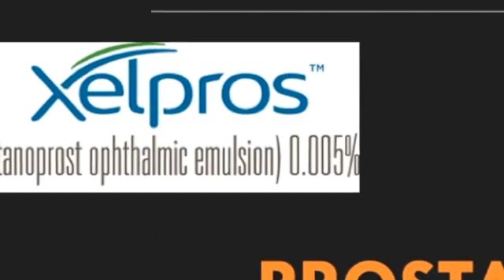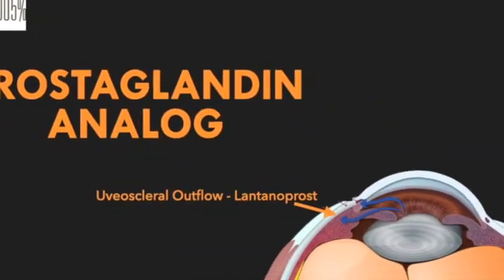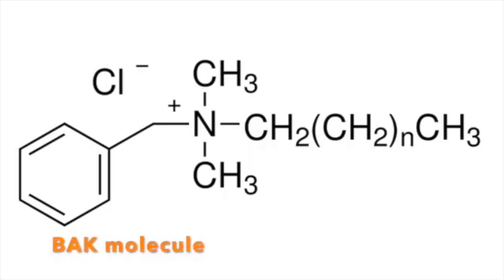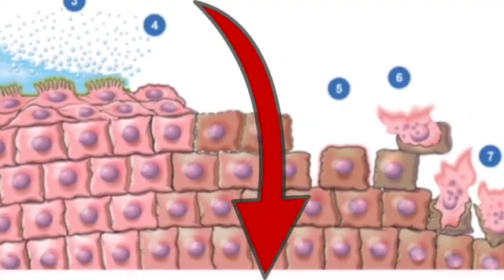Zellprose is a prostaglandin analog, and it has a mechanism of action of enhancing aqueous humor outflow through the uveoscleral pathway. In generic Latanoprost, the BAK preservative within it helps to break down the tear film and corneal surface so that the Latanoprost molecule can penetrate into the eye.